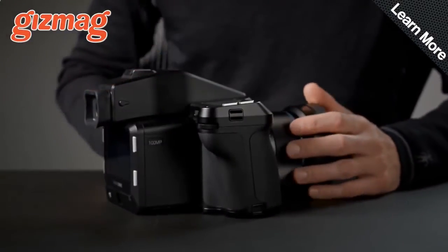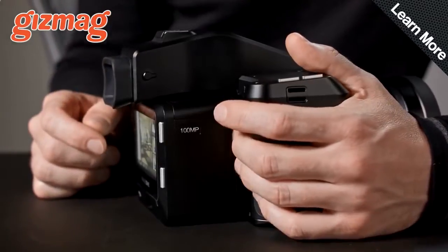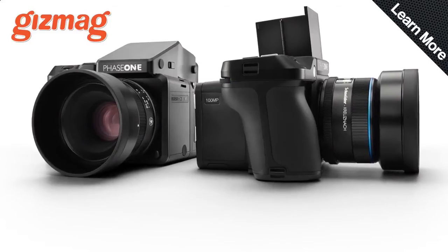Photographers, start your drooling. There's a new big daddy in the medium format world and it looks absolutely stunning.